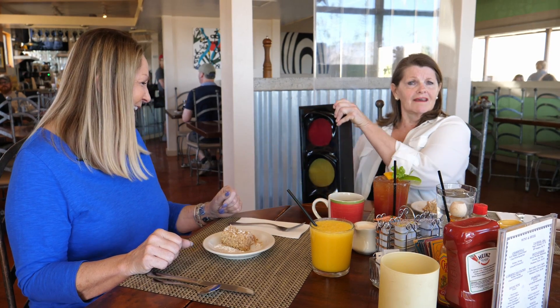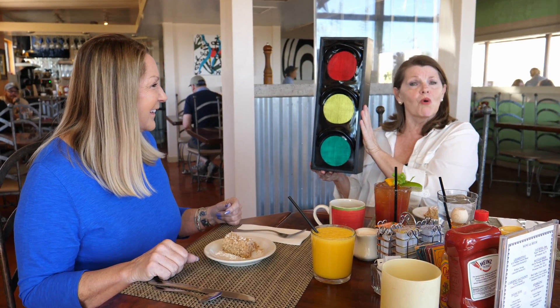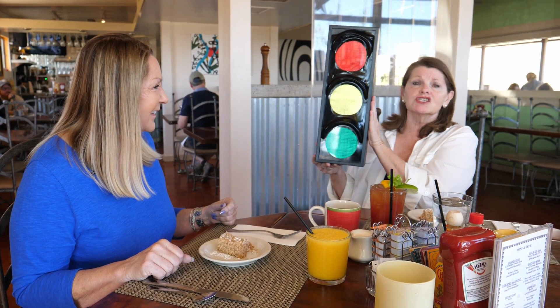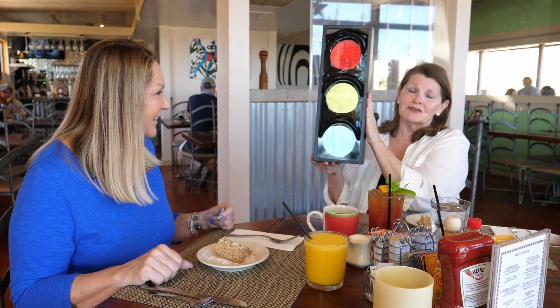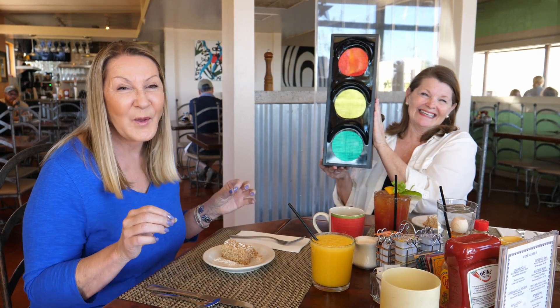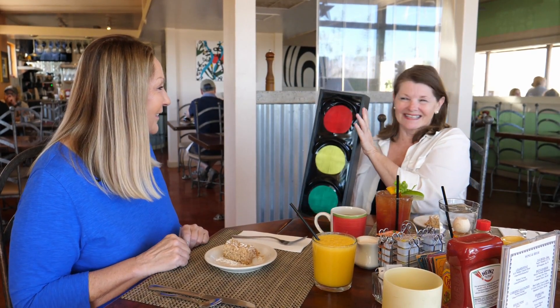I noticed there are a few stop signs but no traffic signals anywhere. Has there ever been one? Linda produced a small traffic signal and explained: its only purpose is to be handed from one honorary mayor to the next, with their official duty to take an oath that there will be no other traffic signal in the community of Borrego Springs during their tour of duty. You have to love it — that's another reason why this area is so unique.